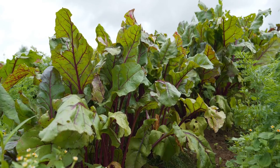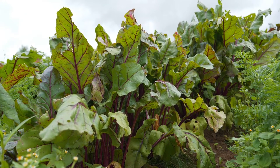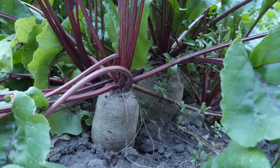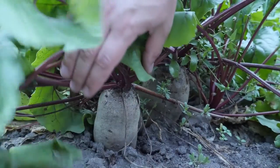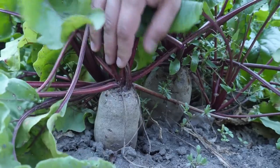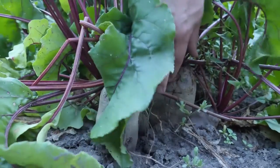Beetroot: a relatively trouble-free crop that is a great addition to any garden. Beets like to be planted in a sunny position. Sow them about 1 cm in depth, with a final spacing of about 15 cm, and rows should be 30 cm apart. Note that beetroot does not like to be transplanted, so start them off in seed trays for easy transplanting.